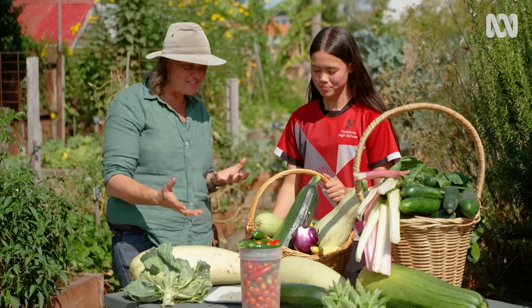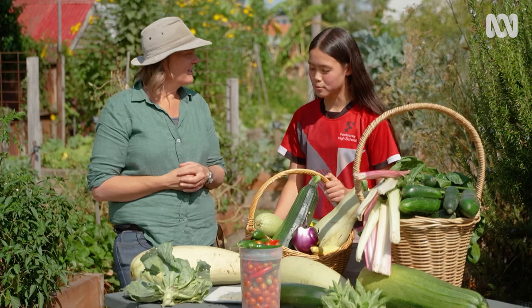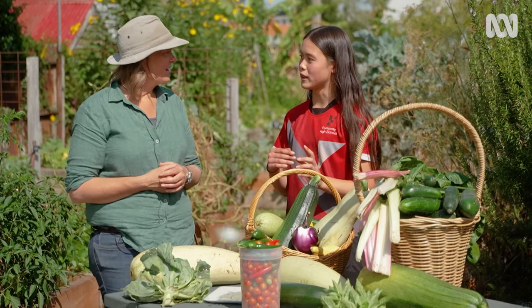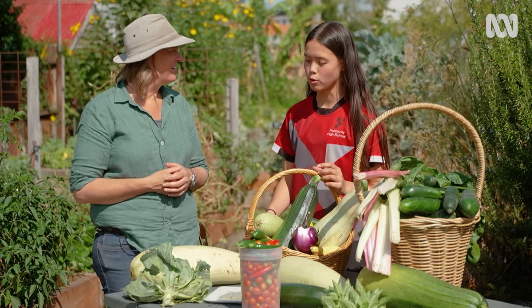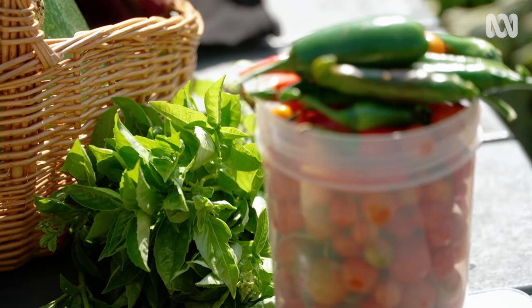And I see the scales. Do you weigh it? Do you have a record of what you grow? Yes, so we have a spreadsheet, and we're recording all the weight of the produce that we grow here. So far, we're at like 160 kilos. Wow. Going strong for the year.